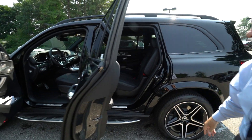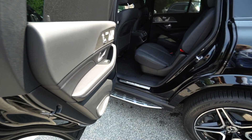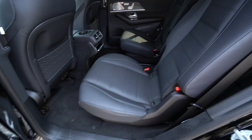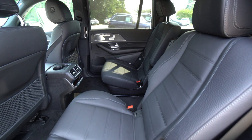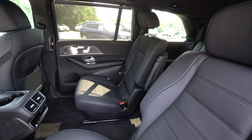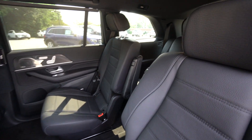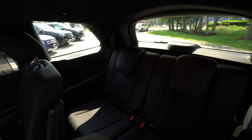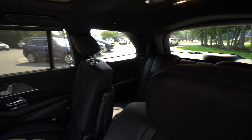This is one of two seating arrangements. This is the six-seat configuration and you have captain's chairs. The second seating arrangement has a second row bench seat. A lot of people do prefer the captain's chairs — there's just some extra room in this one.